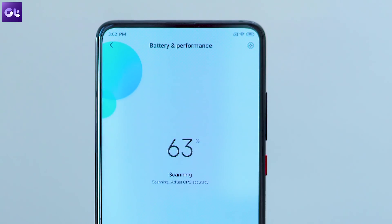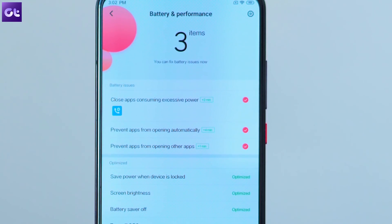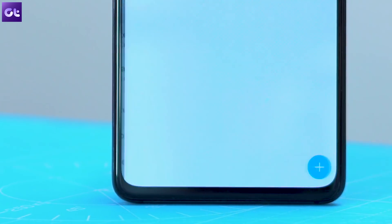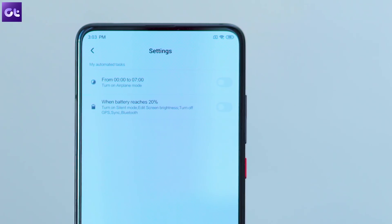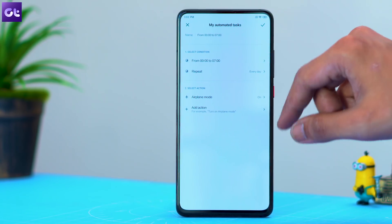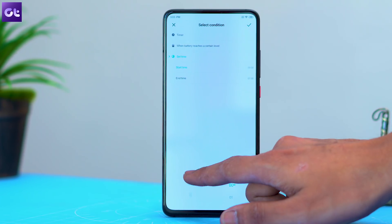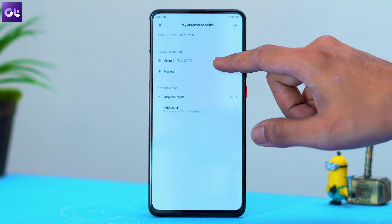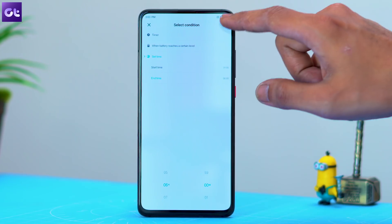While we're in the battery and performance settings, you might also want to check out the automated tasks feature. This feature works quite a lot like the popular Tasker app and allows you to set up context-based tasks on your phone. For instance, if you want to turn on airplane mode at a specific time, all you need to do is tap on the plus icon in the bottom right corner, add the time you want the task to happen by tapping on add condition, and then select airplane mode by tapping on add action. Once you're set, tap on the check mark in the top right corner and you're good to go. Your phone will automatically switch to airplane mode at the specified time every single day.